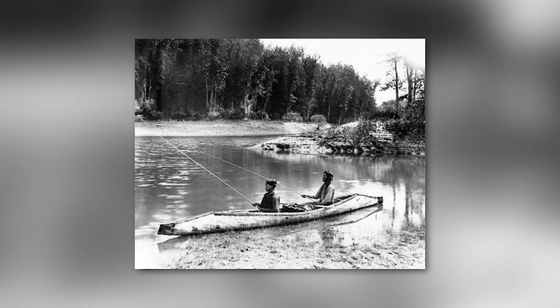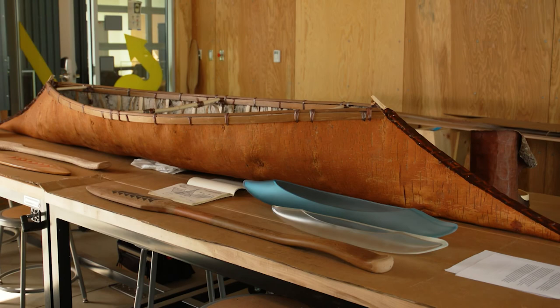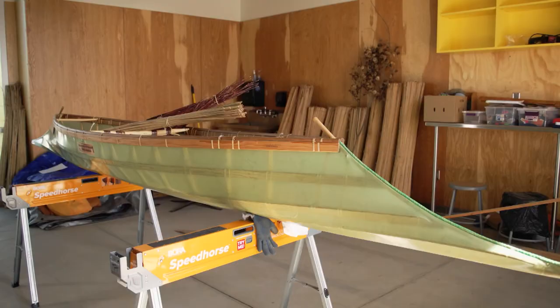All three of those groups are actually documented as employing historical bark sturgeon nose canoes. I make two canoes: a bark sturgeon nose canoe, which was founded by the ancestors since time immemorial, and a contemporary canoe which I have named the Salish sturgeon nose canoe.